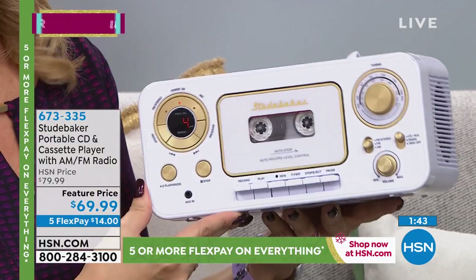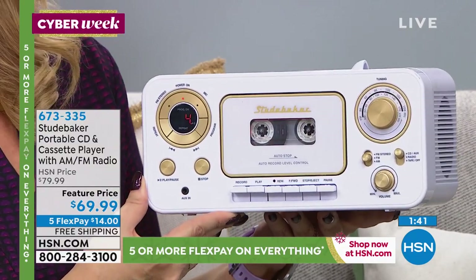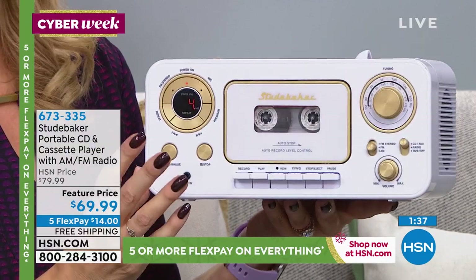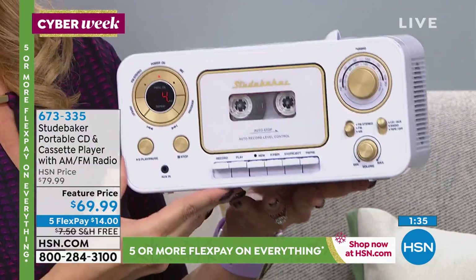The auxiliary port simply means you're going to be able to plug in any of your devices — phones, tablets, MP3 players — wherever you find that your music is trapped. And now you can listen through your Studebaker. Super stylish, very very retro, really a fun kind of throwback to yesteryear.